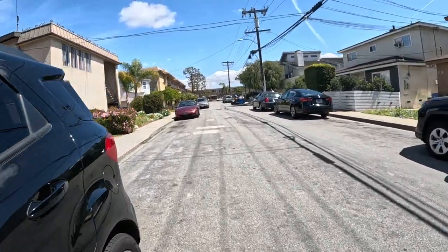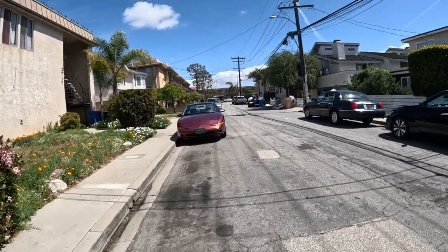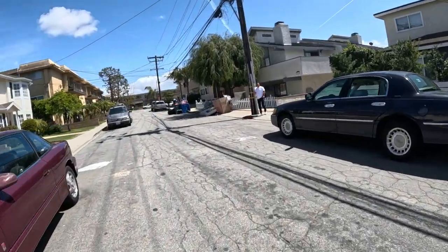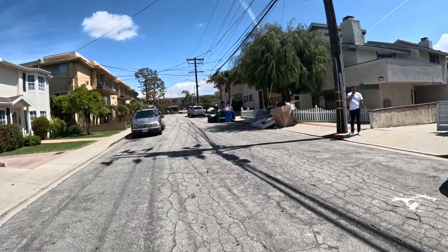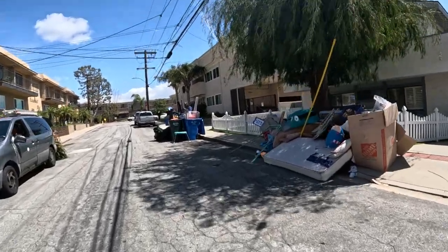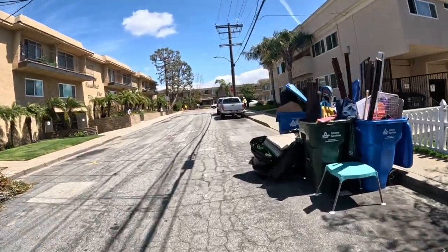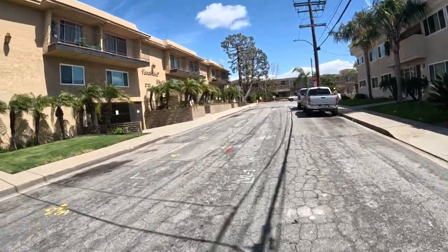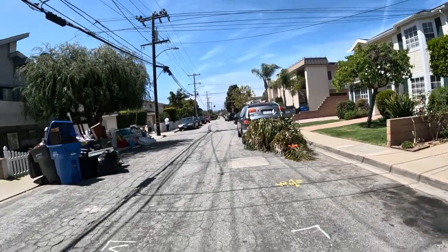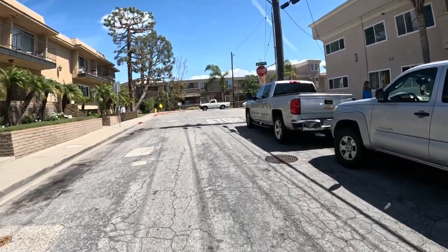Somebody must be moving — all kinds of stuff out here. Somebody's sitting in their car, must be moving. Oh, this stuff — gosh, throwing it away I guess. Free stuff today! Usually five bucks. Scared me to death. Got stuff hanging out the back of this truck. That was the guy moving, getting rid of his stuff I guess.